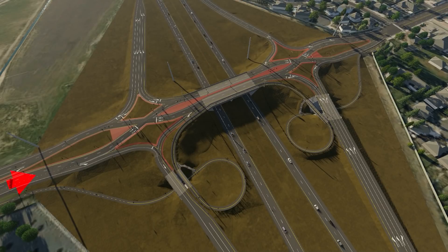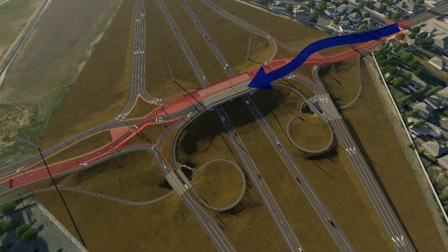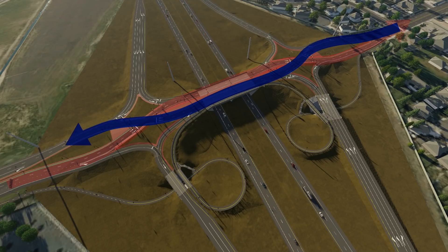Drivers heading north on Union Road approach a traffic signal prior to crossing to the opposite side of the road, on the bridge, over the highway, and then cross back to the right side again where traffic resumes its normal pattern. Drivers heading in the opposite direction do the same thing — at the first signal they cross to the opposite side of the road, then cross back over again as they leave the DDI.